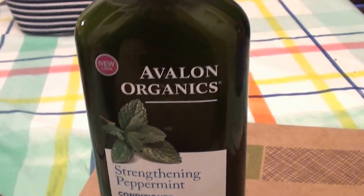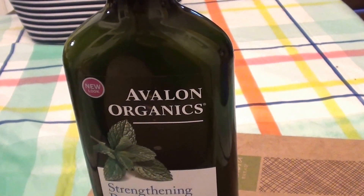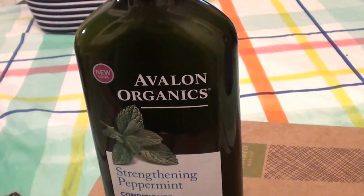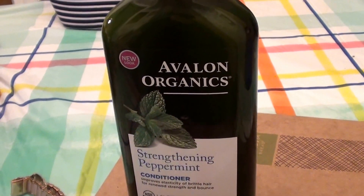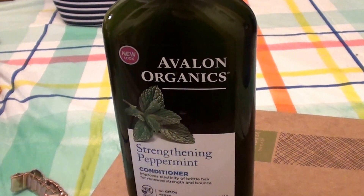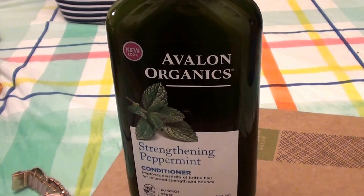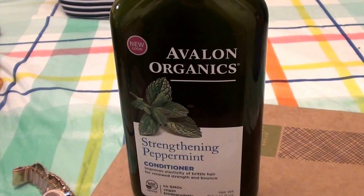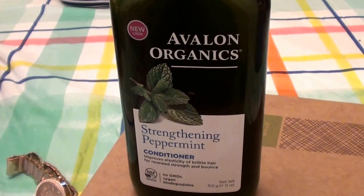Hello everybody out here on YouTube. I'm here with a beautiful beauty, going to be talking hair care today, going to be talking about a conditioner. I'm either getting tongue-tied or I have sinus issues — the voice is going. Let me take a big drink.